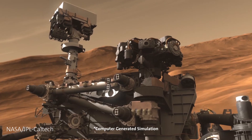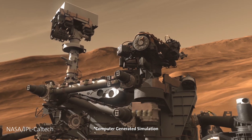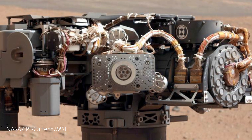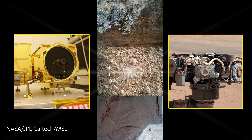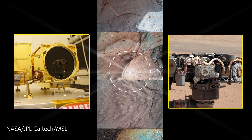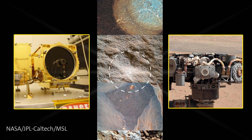Additionally, the Alpha Particle X-ray Spectrometer is an instrument that sits on the end of Curiosity's robotic arm. It uses X-ray absorptions and reflections to detect the bulk surface chemistry of a spot about the size of an American penny. We used these two instruments to observe more than 100 rocks deposited in one of the rivers that flowed into Gale Crater about three and a half billion years ago.